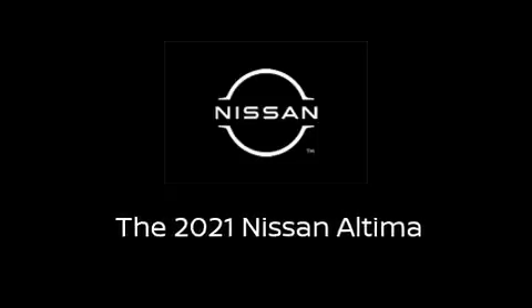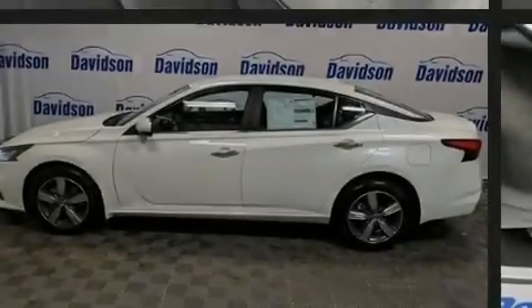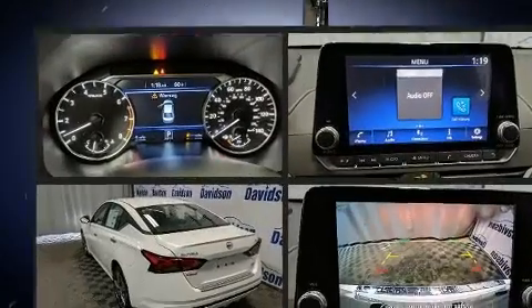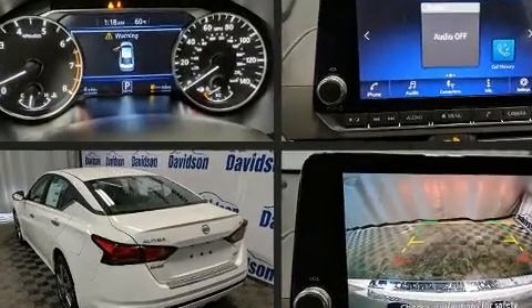Sensibility and practicality define the 2021 Nissan Altima. This four-door, five-passenger sedan offers the latest in technological innovation and style.